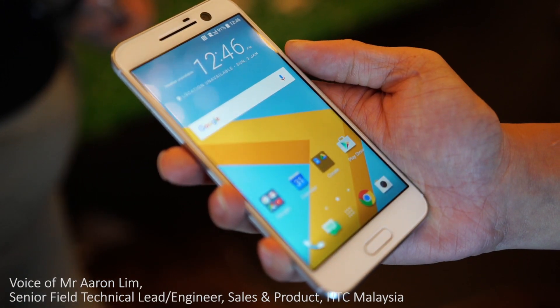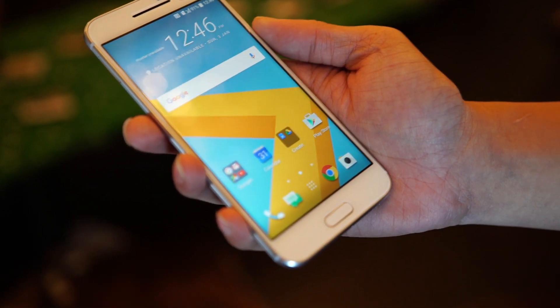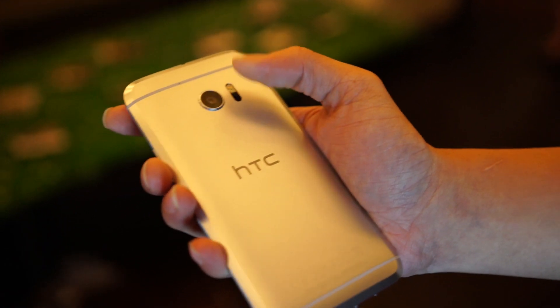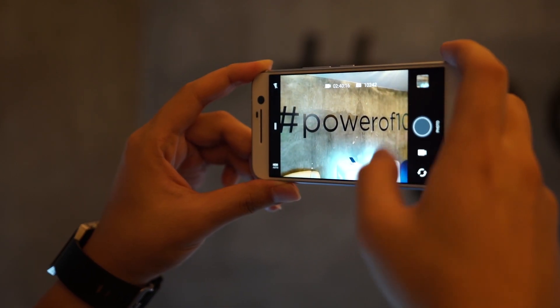This is the HTC 10, powered by a Quad HD display at 5.2 inches. The main characteristic of this phone is its tempered edges. At the back, there is a 12 megapixel ultra-pixel camera with laser focus.